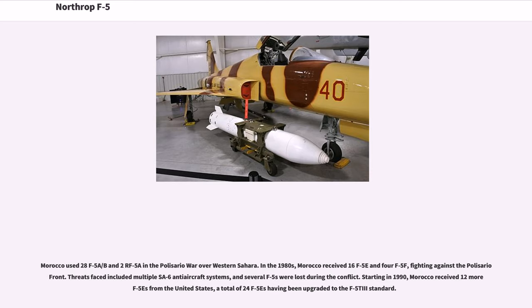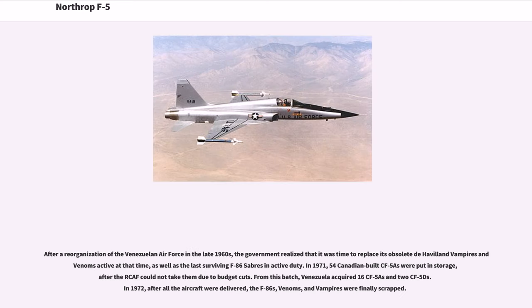Morocco used 28 F-5A/Bs and 2 RF-5As in the Polisario War over Western Sahara. In the 1980s, Morocco received 16 F-5Es and 4 F-5Fs, fighting against the Polisario Front. Threats faced included multiple SA-6 anti-aircraft systems, and several F-5s were lost during the conflict. Starting in 1990, Morocco received 12 more F-5s from the United States, with a total of 24 F-5s having been upgraded to the F-5E Five standard.